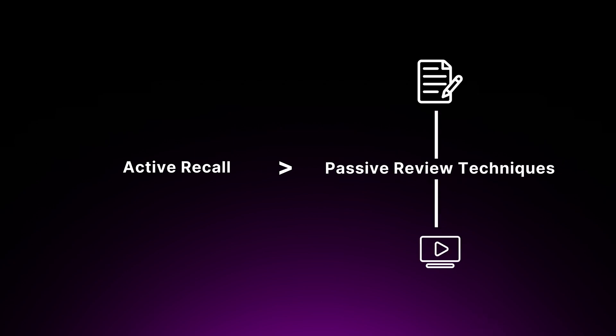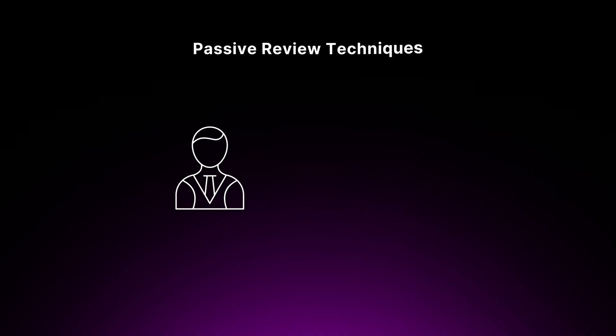When you engage in active recall, you force your brain to search for and retrieve the information you've learned, which strengthens the neural connections associated with that knowledge. This makes it easier to recall the information later when you need it, such as during an exam or on the job. Research has consistently shown that active recall is more effective than passive review techniques like rereading notes or rewatching videos, because it requires mental effort which helps consolidate and deepen your understanding. By contrast, passive review often creates a false sense of familiarity with the content, leading you to believe you know it better than you actually do.